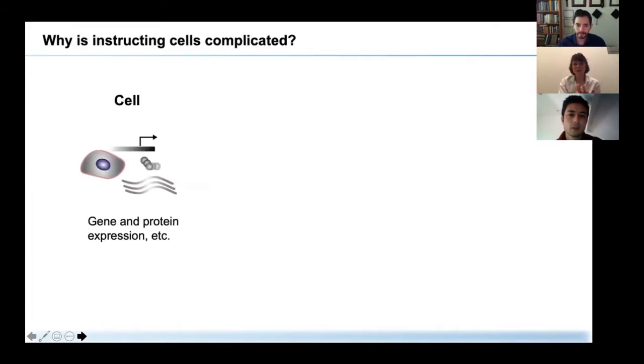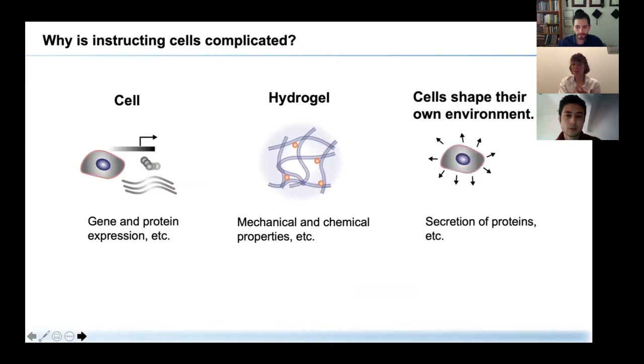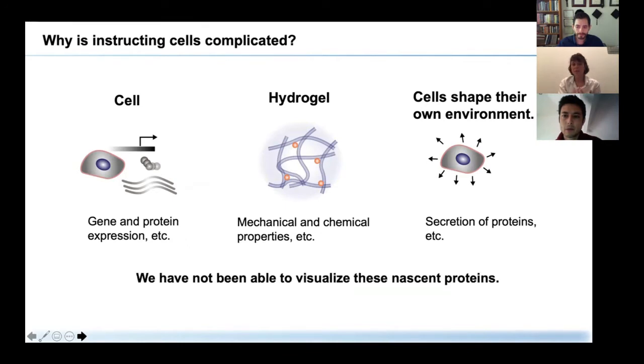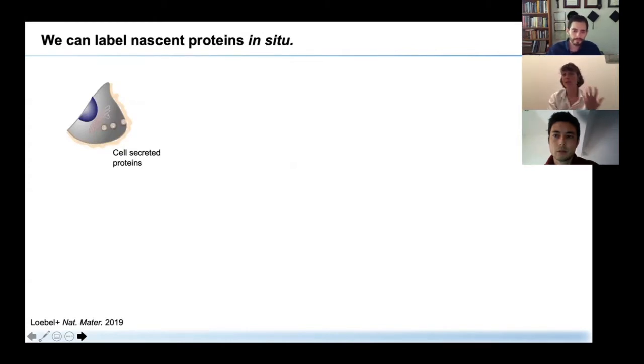But why is that? We've become excellent at measuring cell responses — gene and protein expression — and we've developed fantastic tools to measure biomaterial properties. But at the same time, cells constantly remodel their environment. The secretion of proteins, including extracellular matrix proteins, is one aspect that had largely been ignored in the field, mainly because we have not been able to visualize these nascent proteins. Therefore, we first had to develop a tool to visualize all these secreted nascent proteins.